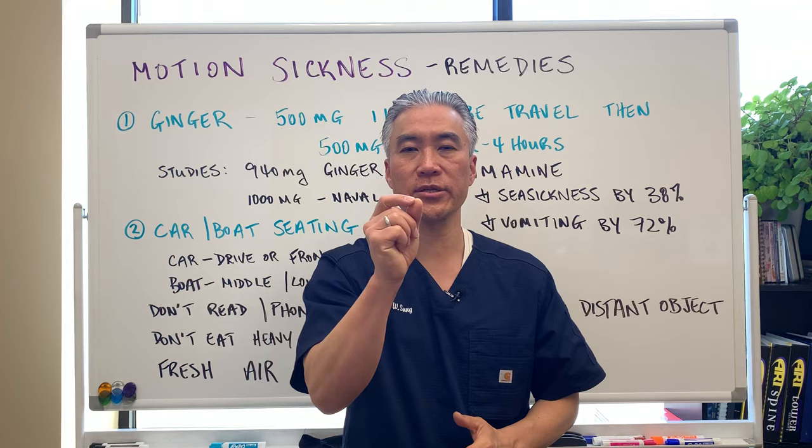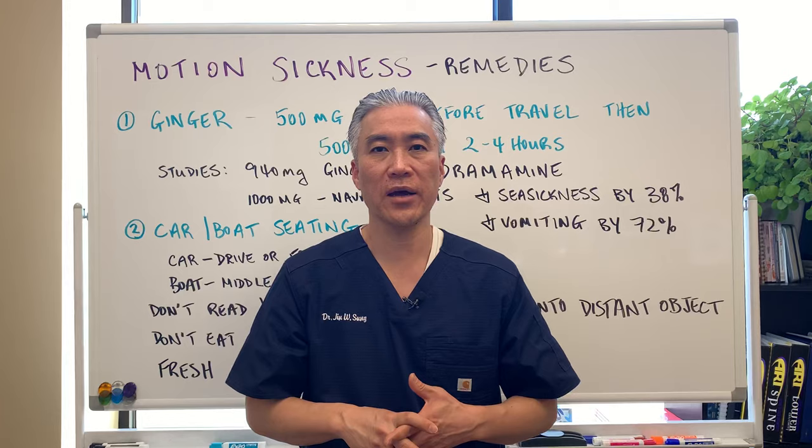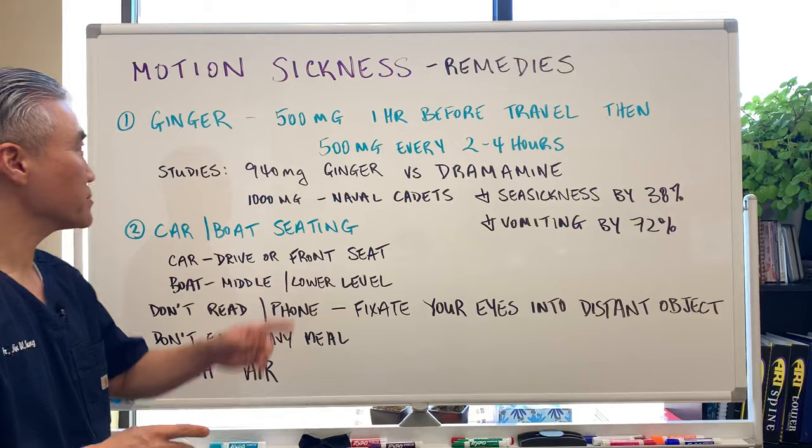Welcome back, this is Dr. Jin Sung, where clinical excellence meets excellent results. Today we're going to talk about motion sickness, car sickness, or sea sickness, and what are some of the remedies we can apply for those people who have this issue with motion. So let's get right into it.